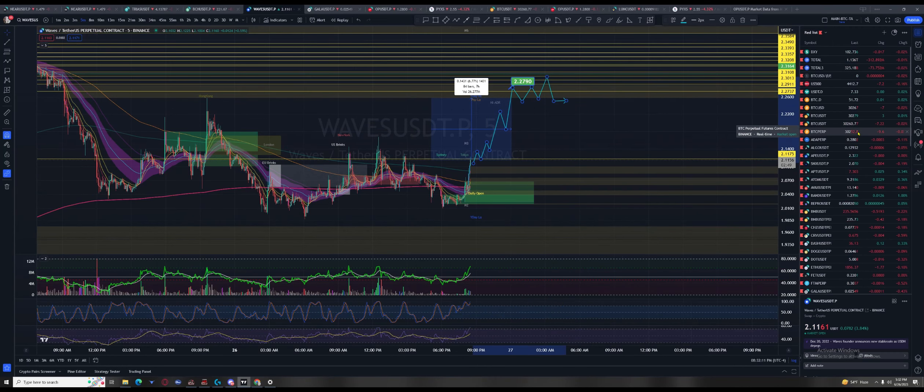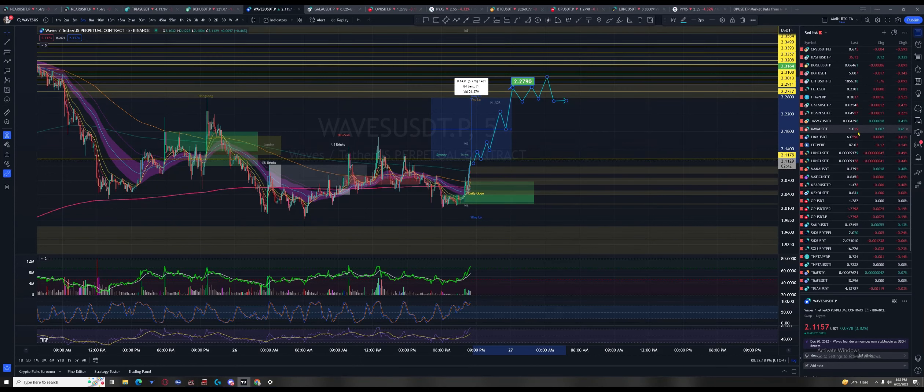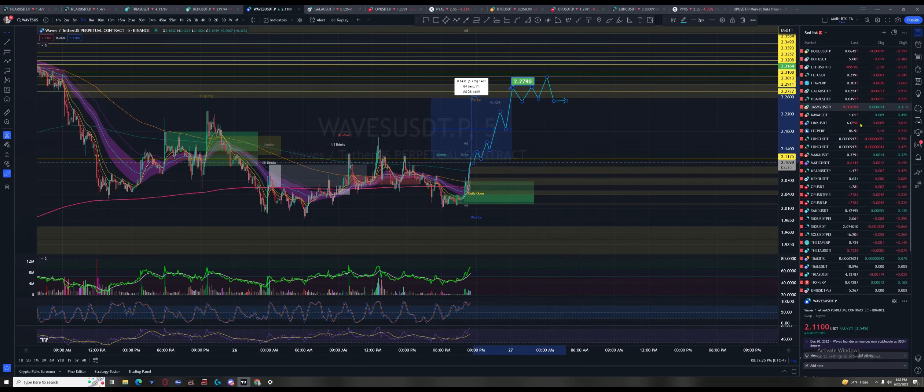BTC isn't even doing anything — we're a bunch of degenerates. Look at what's moving: Jasmine is up. Actually I think everything's flipping as we speak.